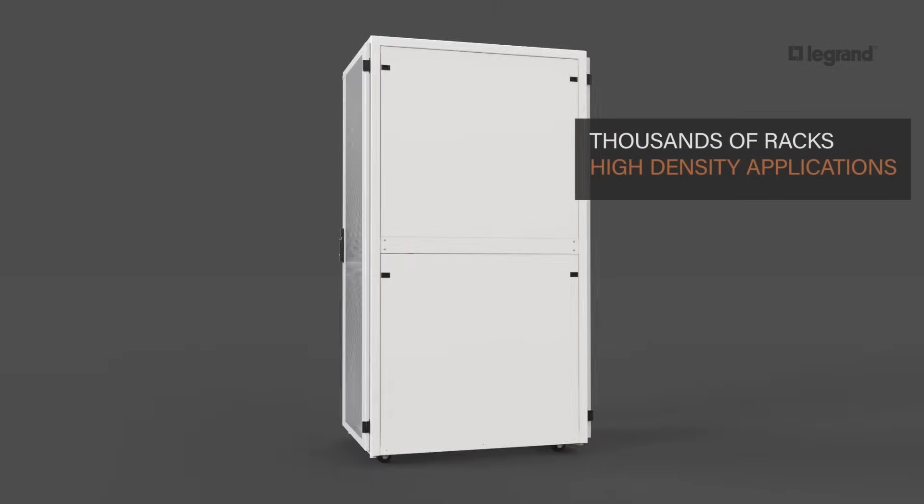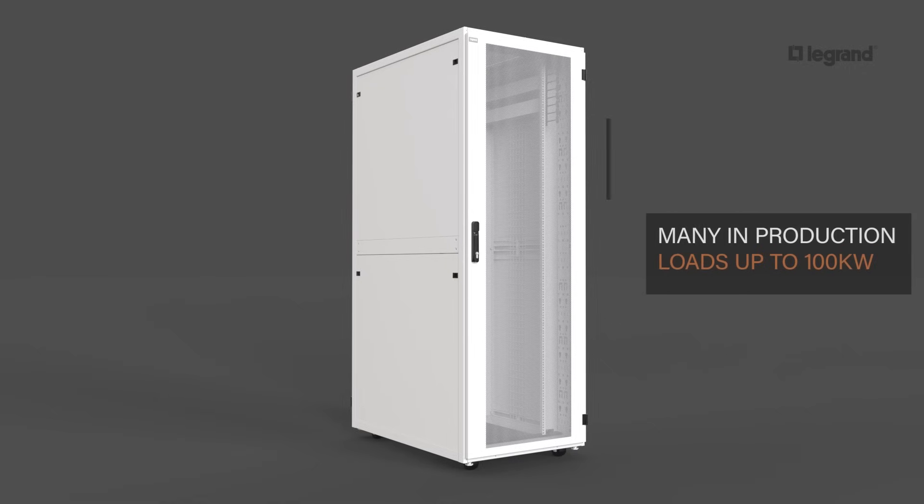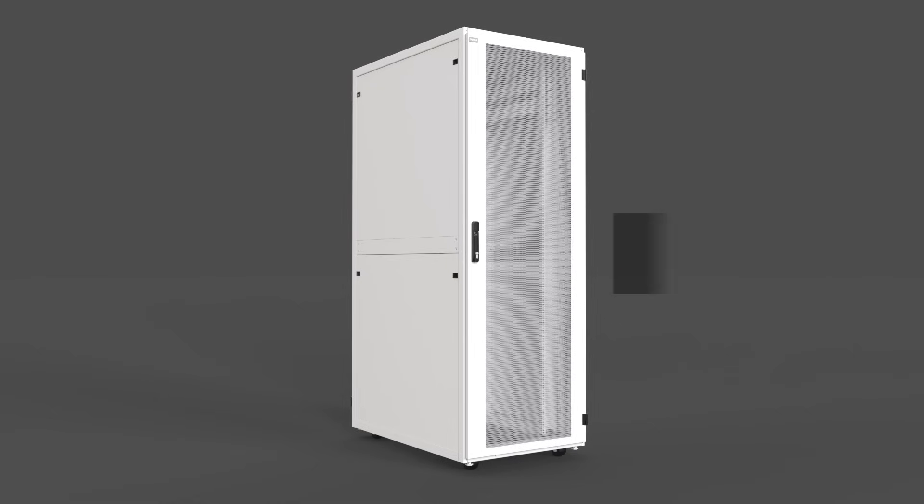Legrand has delivered thousands of racks designed for extreme high-density applications. Many are in production with loads up to 100 kilowatts per rack. We invite you to leverage our experience and expertise to create the perfect design for your AI application.